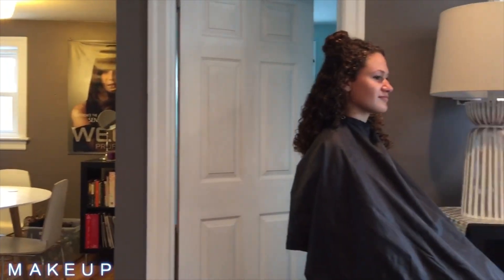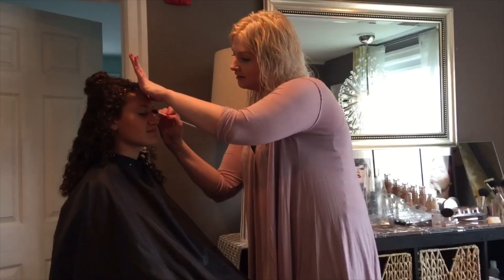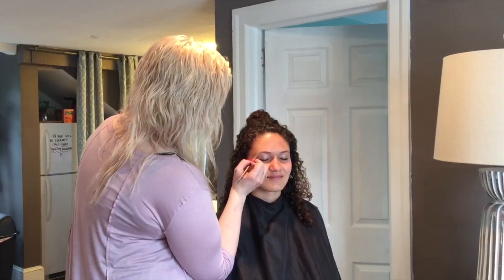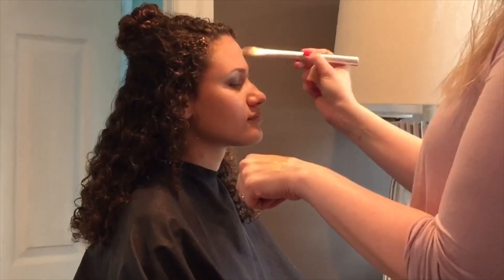The next thing we have is makeup and I was so pumped to get my makeup done because I'm not really a makeup person. But first she started off by doing some eyeshadow and I went for a smoky eye, and then she just kind of filled in my eyebrows and put on some foundation.